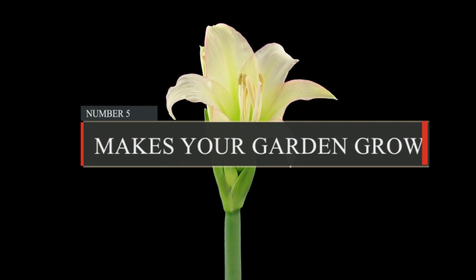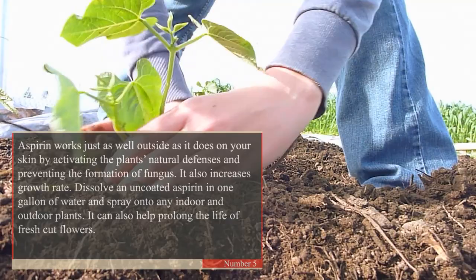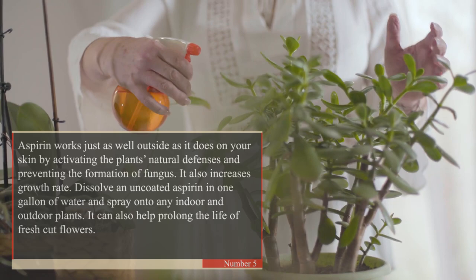5. Make Your Garden Grow. Aspirin works just as well outside as it does on your skin, by activating the plant's natural defenses, preventing the formation of fungus, and increasing growth rate. Dissolve an uncoated aspirin in one gallon of water and spray onto any indoor or outdoor plants. It can also help prolong the life of fresh-cut flowers.